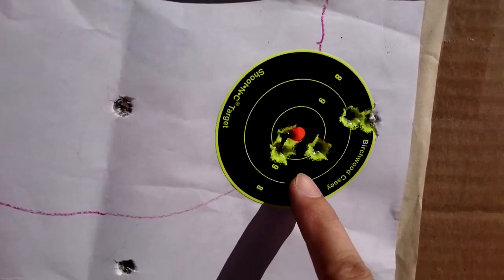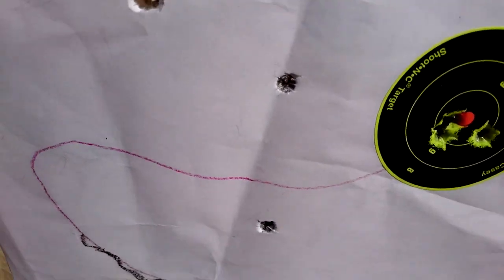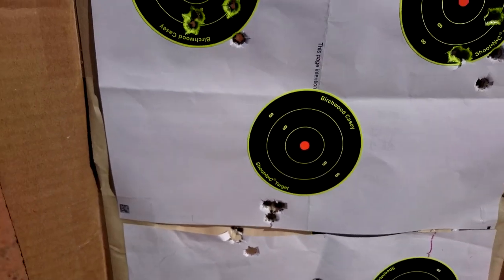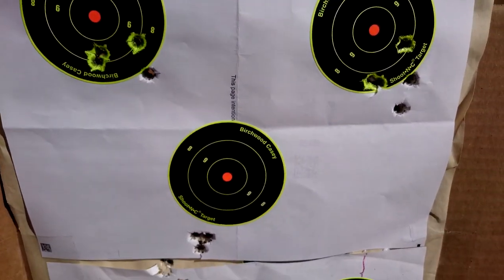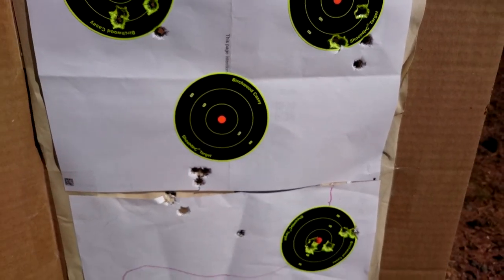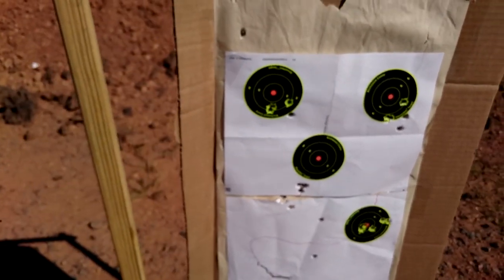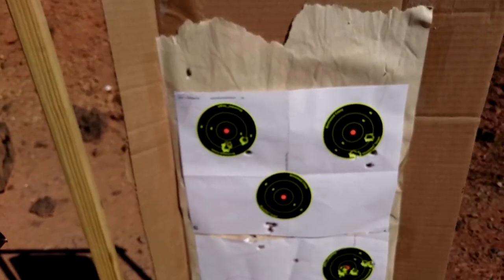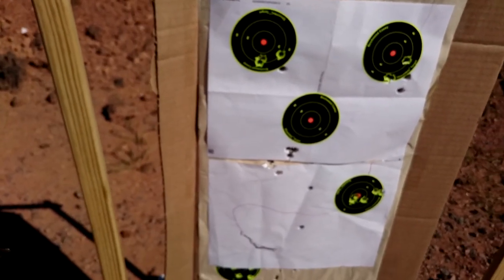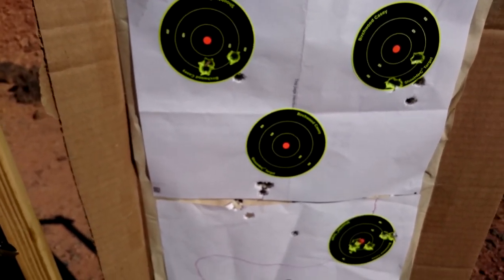This is the Gold Medal Match four-round group, followed by another five-round group with Gold Medal Match. Then there's a five-round group with the Hornady Steel Match. This gun is kind of hit or miss sometimes, so I would say this is not a sub-MOA rifle — it's more like a 1.2 MOA rifle.